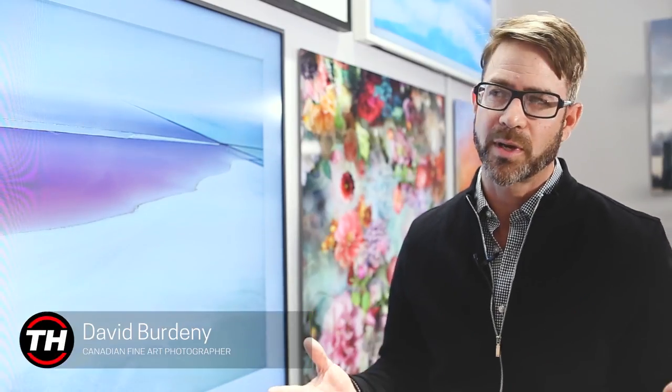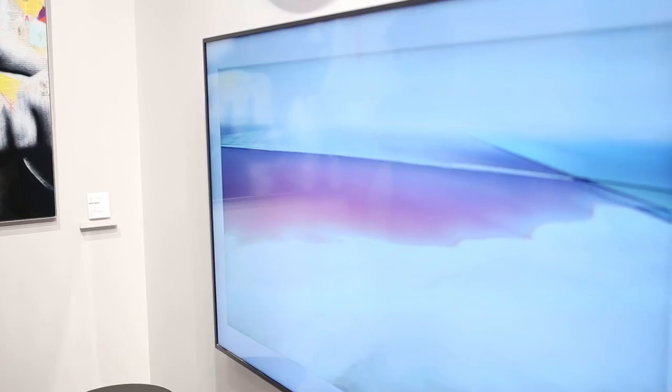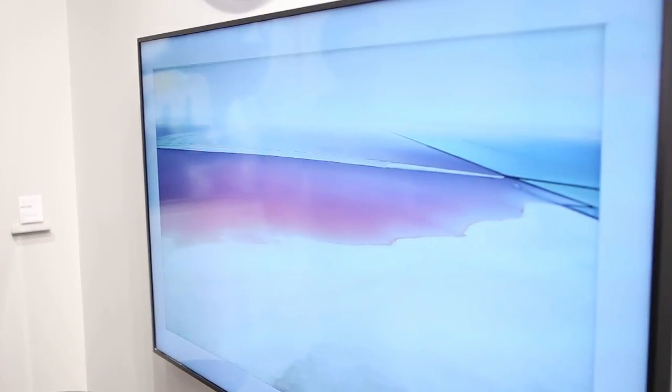It just makes it easier for someone who wants to be an artist, who wants to show their work publicly — it gives them an easier venue to work their art into. And for me as an art photographer, just to have my work exposed to a different audience. It was just fascinating.